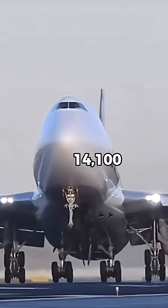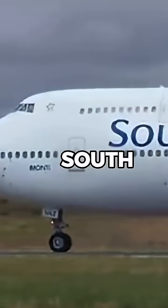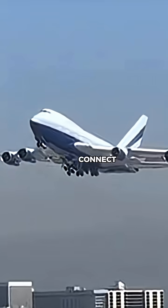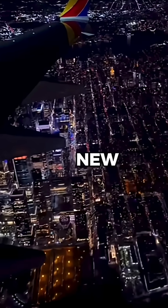It could fly over 14,100 kilometers, perfect for airlines like Pan Am and South African Airways, which needed to connect distant cities like New York to Tokyo and Johannesburg to New York nonstop.